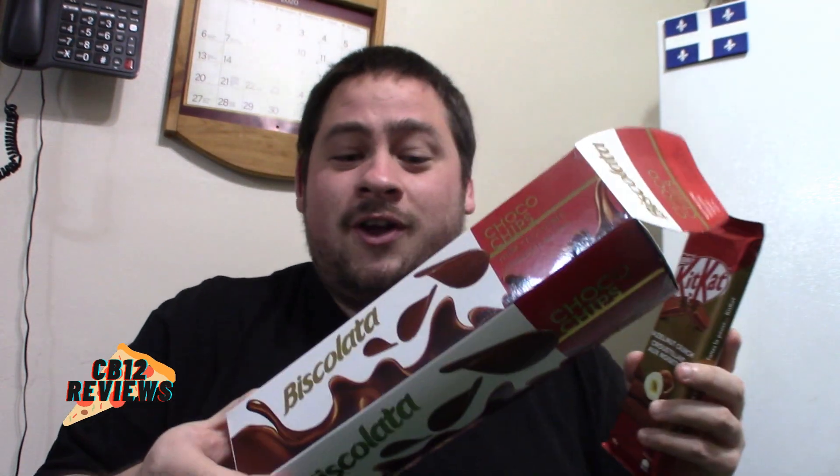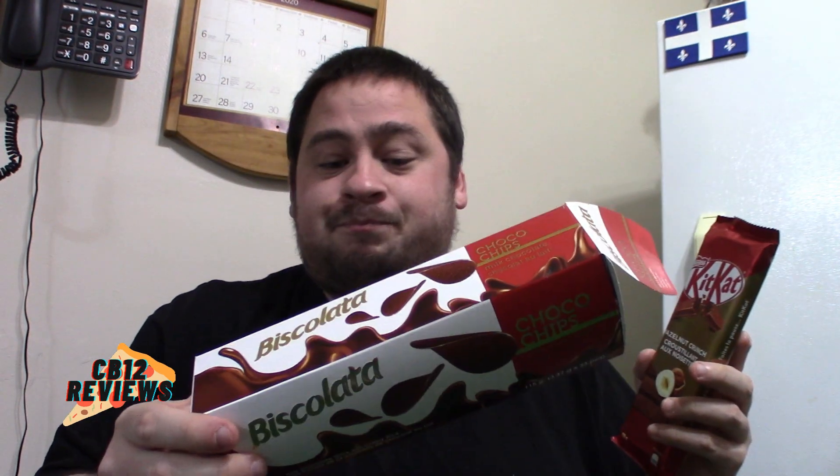Now we're going to try the Kit Kat hazelnut crunch, which I'm sure I'll enjoy even more. But the Biscola is really good — I'd never heard of or seen it before, but I'm glad I got the chance to try it. Thank you very much, Bailey and Tony. So let's open this up. The Kit Kat hazelnut crunch — it looks like the wafer is a chocolate wafer with some hazelnut in the chocolate and maybe in the wafer. We'll have to try it.